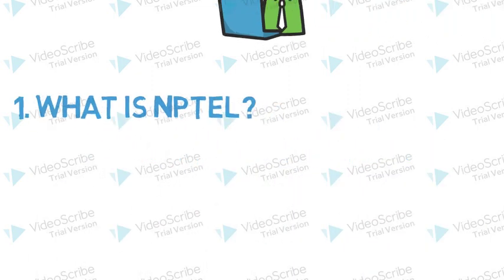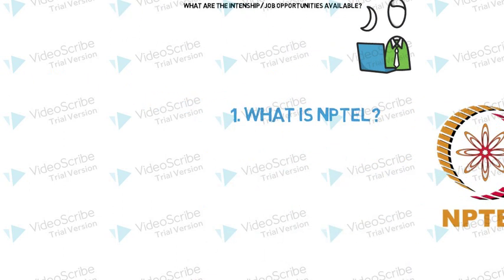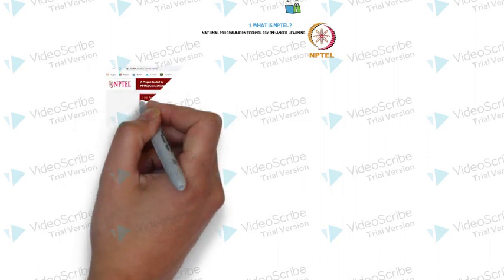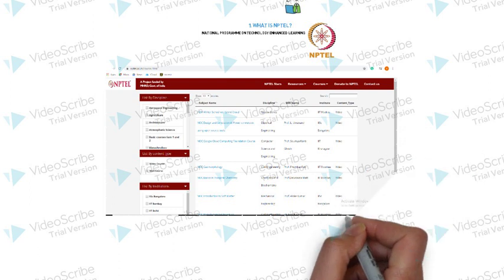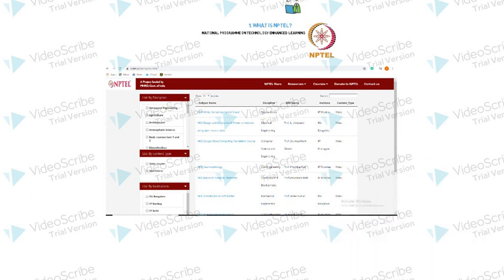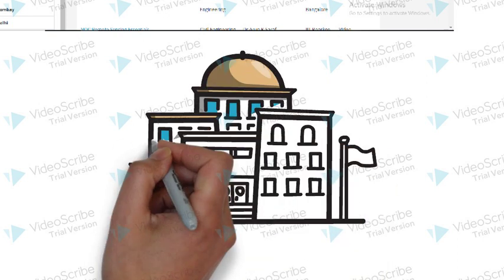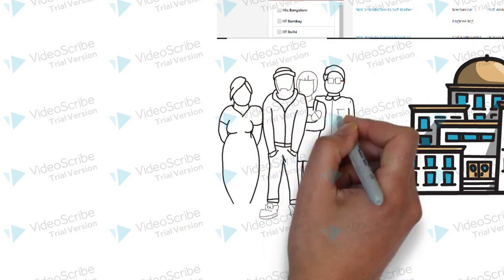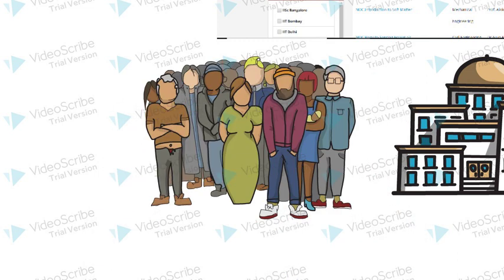So what is exactly NPTEL? NPTEL stands for National Program on Technology Enhanced Learning. It is the largest online repository in the world of courses in Engineering, Basic Sciences, and selected Humanities and Social Science subjects. Not all institutes in India can provide quality education, and not all students can get into top-notch universities to access best infrastructure and quality resources. To fill this gap, the NPTEL Program on Technology Enhanced Learning came into picture.